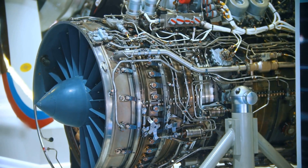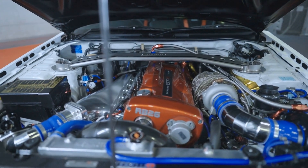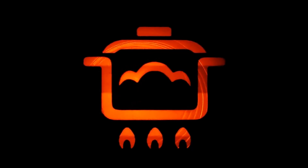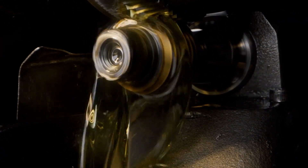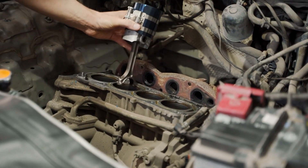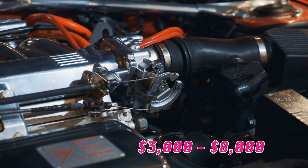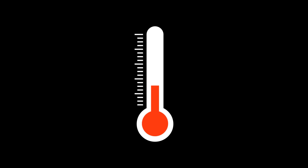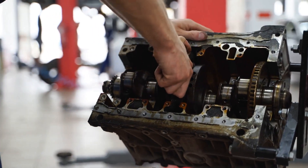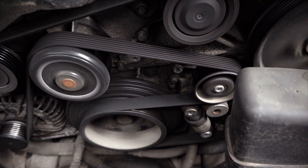Turbo engines face even more extreme conditions. Your turbocharger is essentially a miniature jet engine spinning at up to 200,000 RPM and operating at temperatures that can exceed 1,800 degrees Fahrenheit. When 0w20 oil thins out under these conditions, it can't provide adequate lubrication for the turbo's precision bearings, resulting in bearing wear, oil coking that blocks oil passages, and in severe cases, complete turbo failure. Replacing a turbocharger typically costs between $3,000 and $8,000. Laboratory tests show that 5w30 provides 45% greater film thickness at high temperatures compared to 0w20, and major turbo manufacturers like Garrett and BorgWarner actually recommend minimum 30-weight oils for high-performance applications.